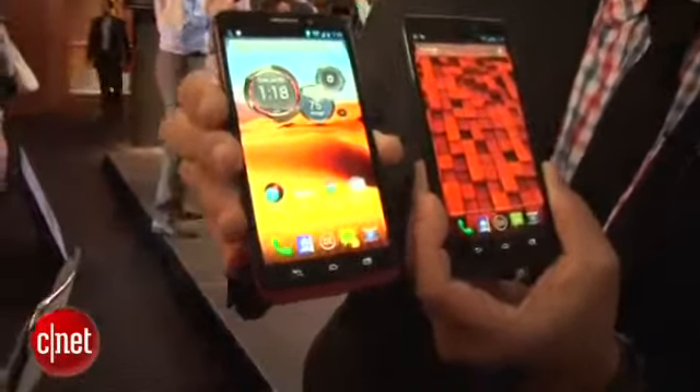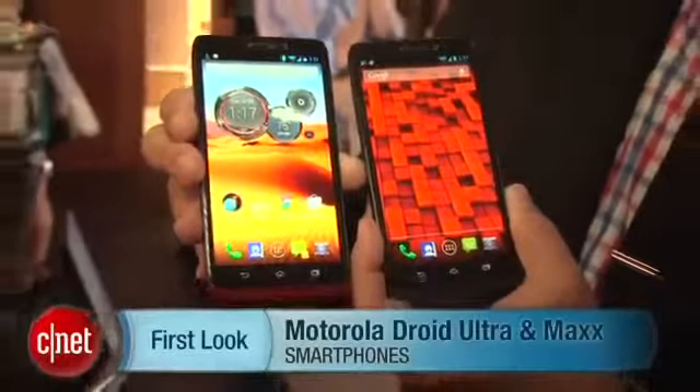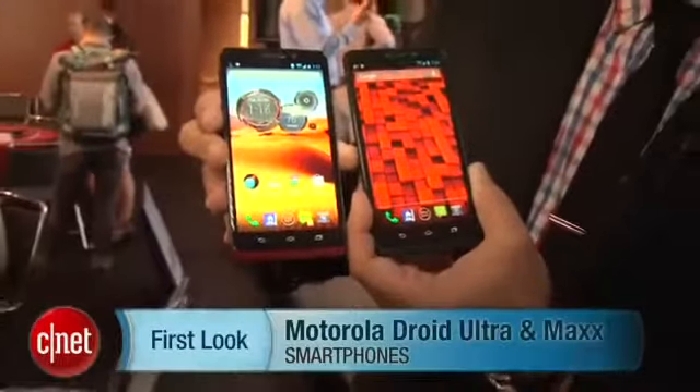There you have it, folks. We just took a first look at the Motorola Droid Max and the Motorola Droid Ultra. I'm Brian Bennett for CNET.com.